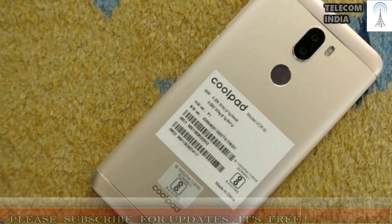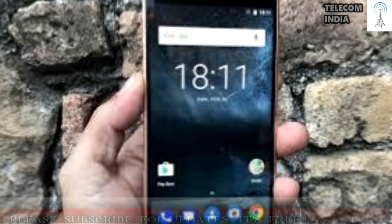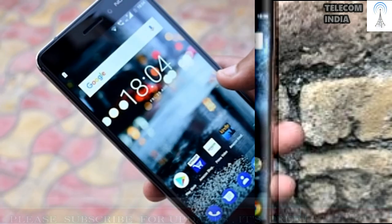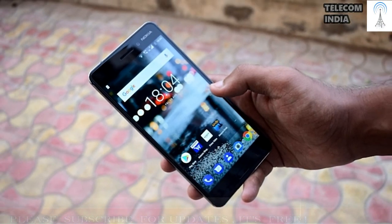Software and Battery: The Nokia 6 runs an absolutely bloat-free and zero-customized version of Android 7.1.1 Nougat, while the CoolPlay 6 also runs Android 7.1.1 Nougat but with a lot of customizations on top — Coolpad's user interface is called Jupiter UI. The CoolPlay 6 wins yet again in the battery department; with its massive 4000 mAh battery, the device will easily last longer than the Nokia 6, which has a smaller 3000 mAh battery.